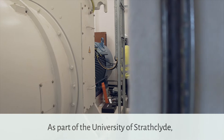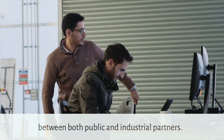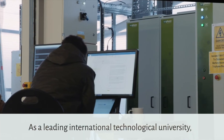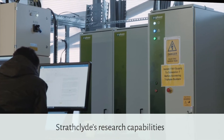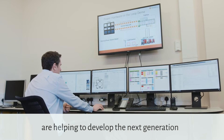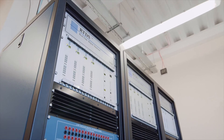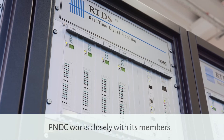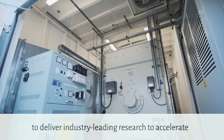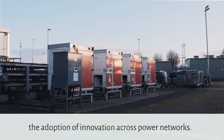As part of the University of Strathclyde, the centre was founded through collaboration between both public and industrial partners. As a leading international technological university, Strathclyde's research capabilities and long-standing industry partnerships are helping to develop the next generation of electrical power systems technologies. The PNDC works closely with its members, including utilities and global technology companies, to deliver industry-leading research to accelerate the adoption of innovation across power networks.